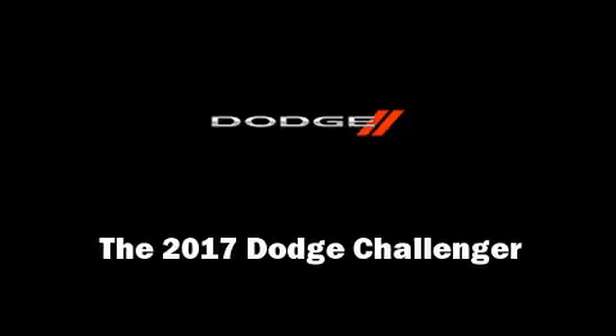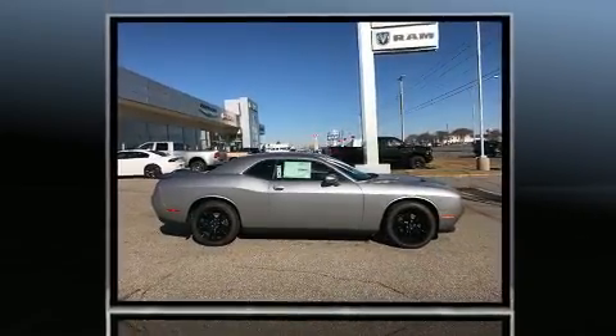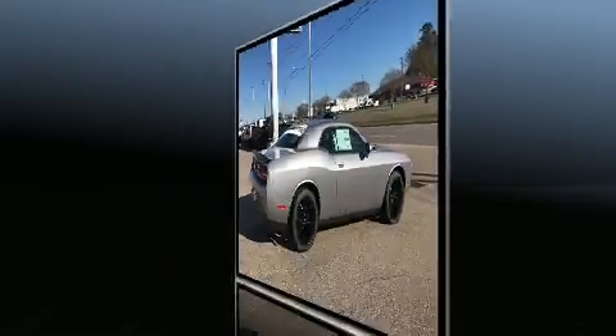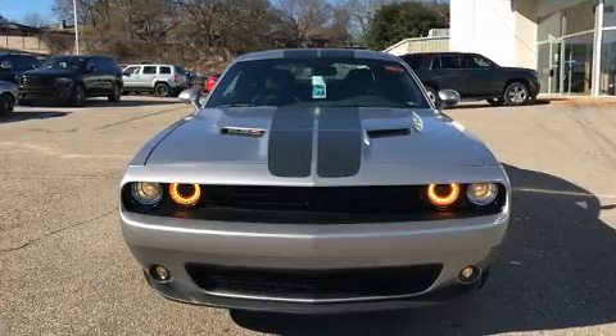Outstanding design defines the 2017 Dodge Challenger. This two-door, five-passenger coupe is ready to drive off the showroom floor. Dodge made sure to keep road handling and sportiness at the top of its priority list. It features an automatic transmission, rear-wheel drive, and a refined six-cylinder engine.